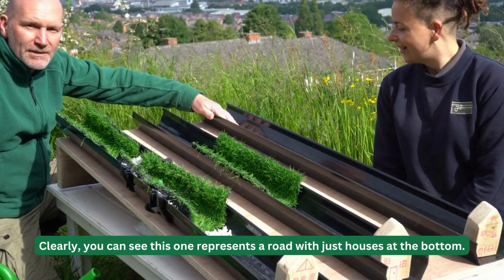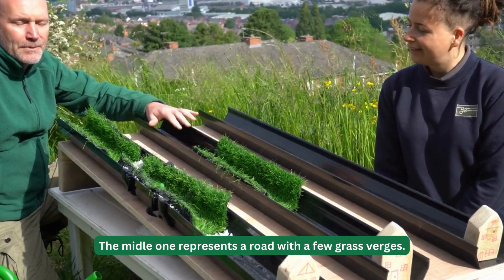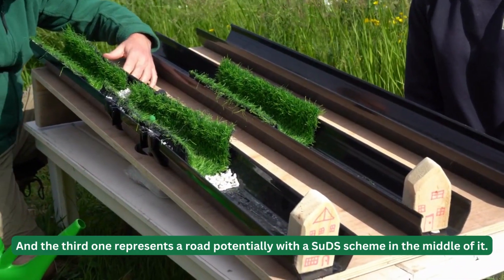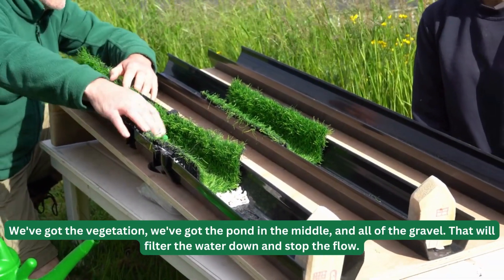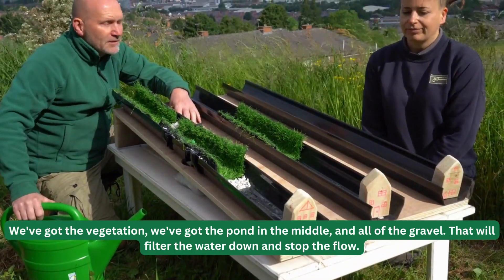As you can see, this one represents a road with just houses at the bottom. The middle one represents a road with a few grass verges, and the third one represents a road with a SUD scheme in the middle of it — we've got the vegetation, the pond in the middle, and all the gravel, which will filter the water down and stop the flow.